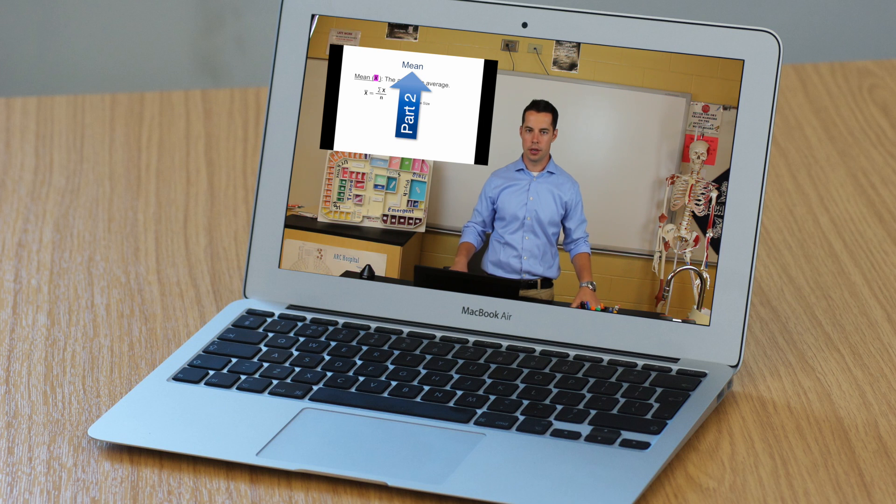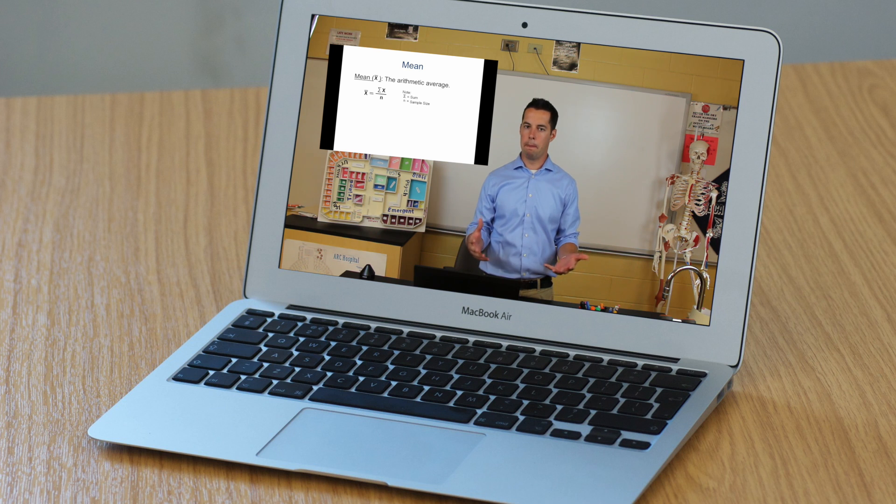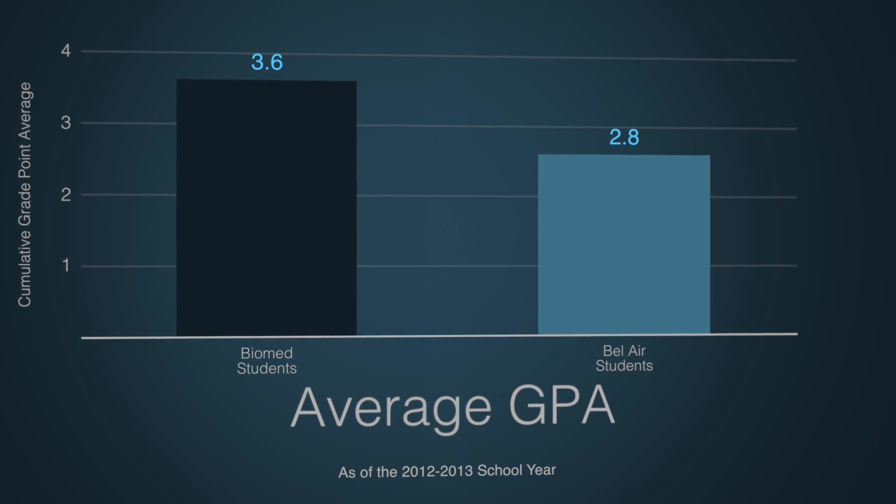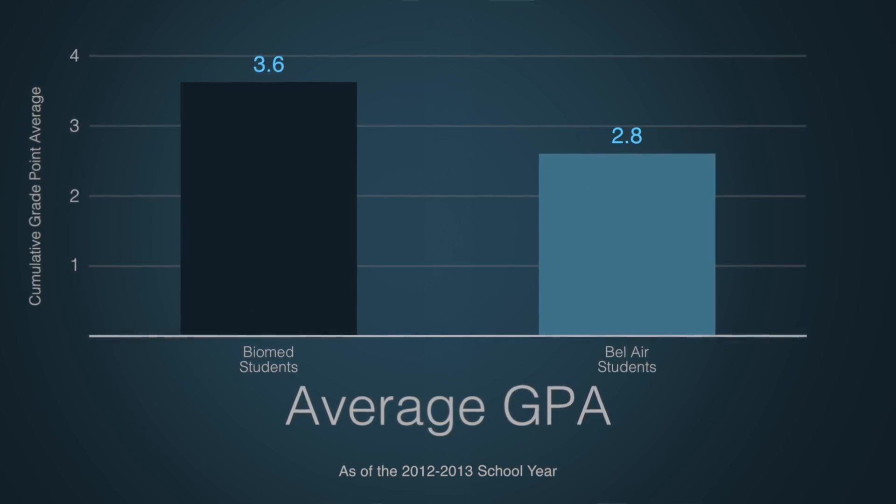This allows for students to work at their own pace at home so that they can prepare for more difficult concepts in class. Due to the various academic skills that the biomedical students acquire participating in the program, their cumulative GPA ends up being about a point higher than peers in the same school.